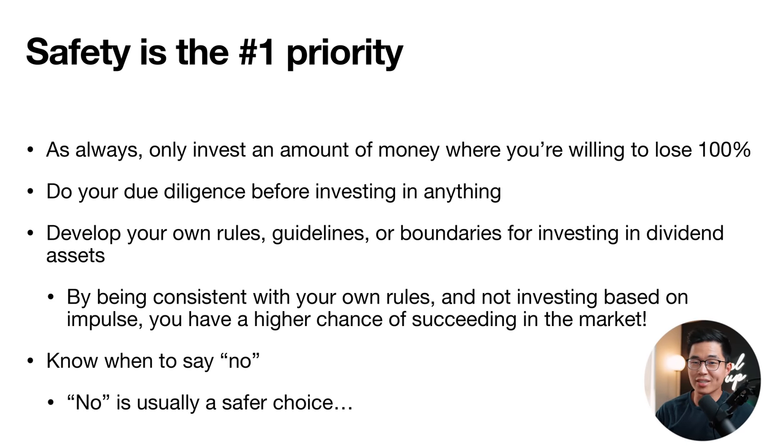When it comes to investing, safety is one of your biggest priorities. Only invest an amount of money you're willing to lose 100%. The chances of losing everything with traditional stock trading are very low, as long as you're not trading options. Do your own due diligence before investing — I recommend one hour of research per company. Make sure the risk matches your risk tolerance, develop your own rules and guidelines, and don't trade based on impulses or emotions.